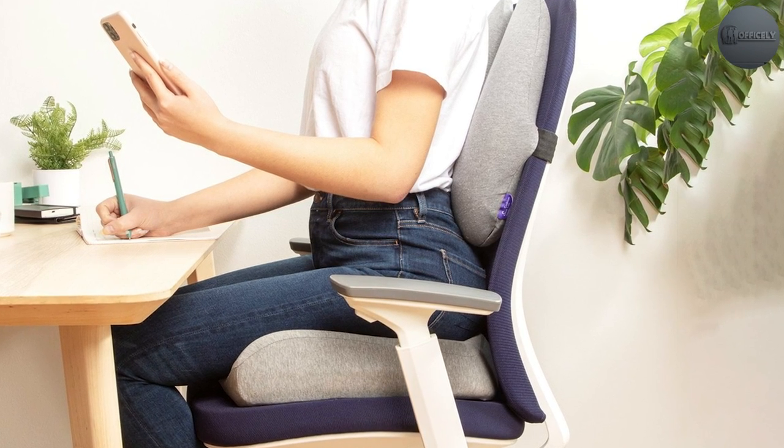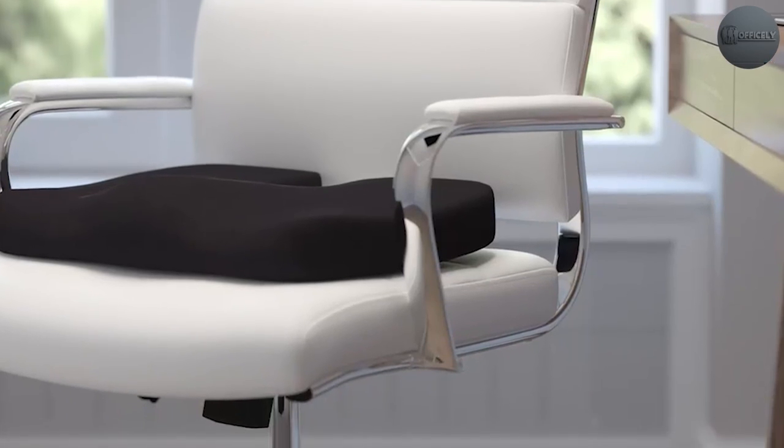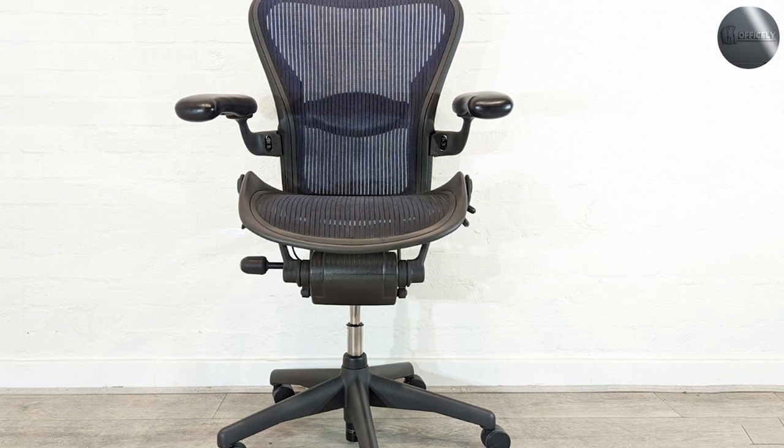Cushioned chairs have no room for the kinds of porous openings that allow for breathability. In other words, if you typically sit in a humid or hot room, go for the mesh chair — your sweat-free back will thank you.